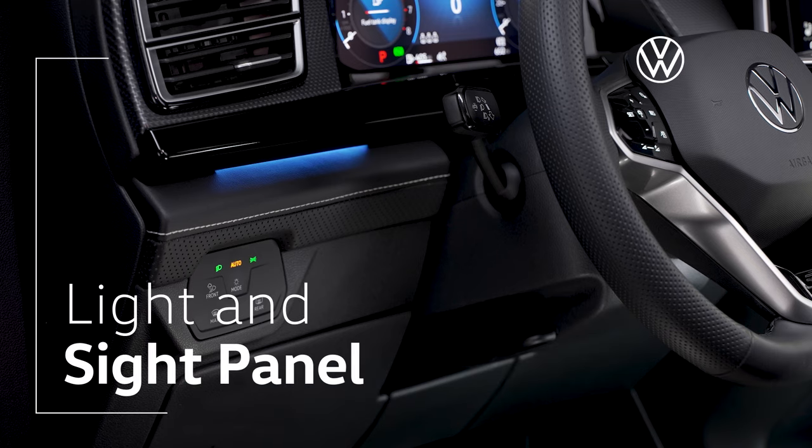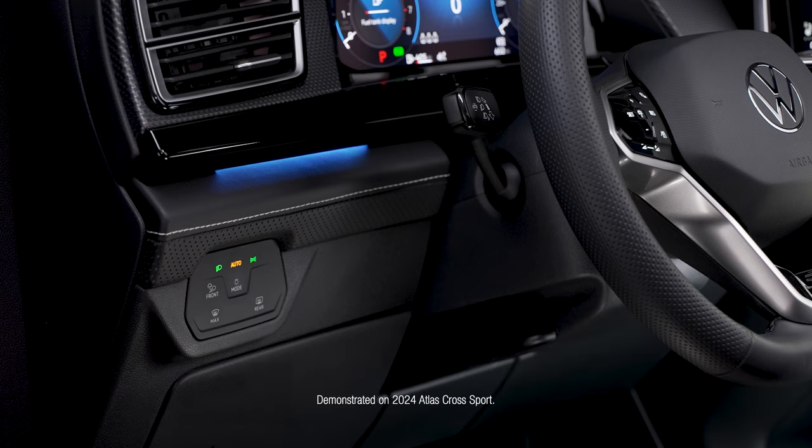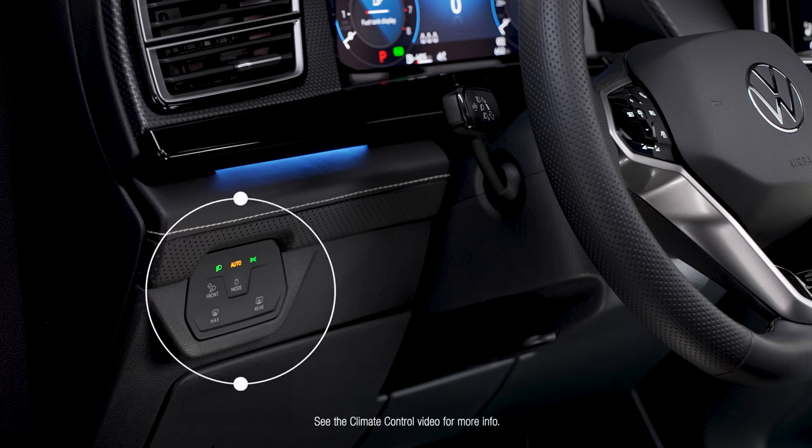Your Volkswagen Light in Sight panel can help you achieve maximum visibility during your journey. Your exterior lighting controls are conveniently positioned here, to the left of the steering wheel.